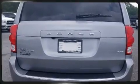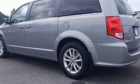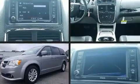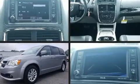Dodge infused the interior with top shelf amenities such as delay-off headlights, a rear window wiper, an outside temperature display, heated door mirrors, a power lift gate, and much more.